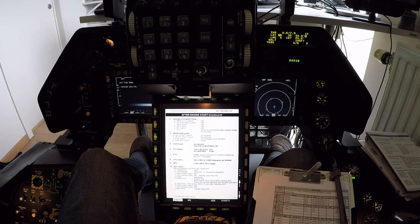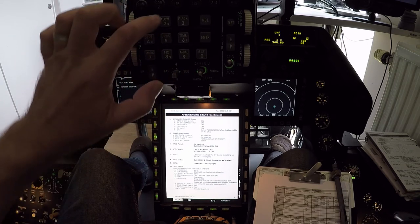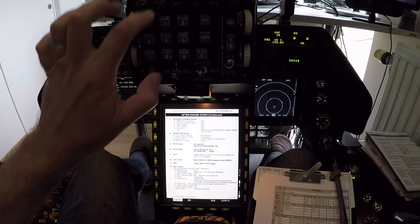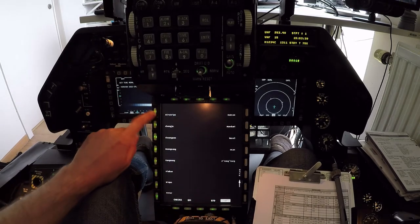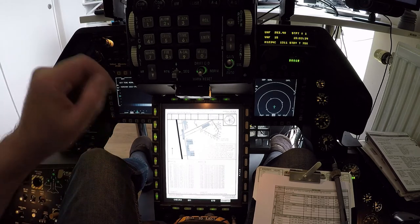DTC is loaded. Switching to UFC and loading up COM1. 253.4. COM2 15. Correctional. Let's check the ATIS frequency. From COM1 202.25.